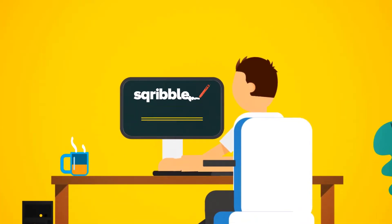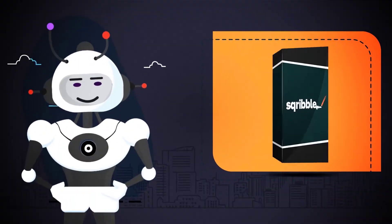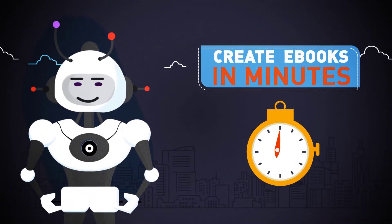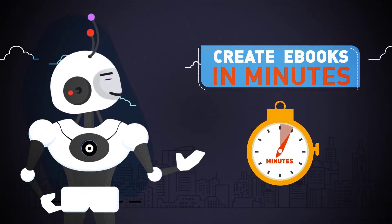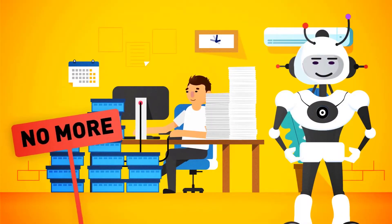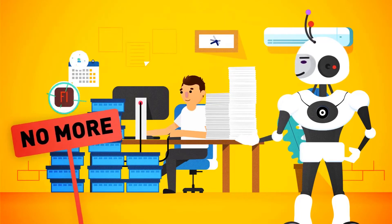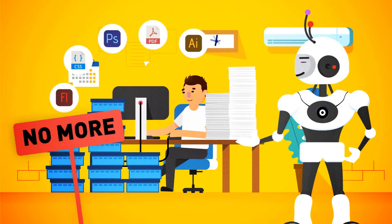Just choose a template, fill it with content, and you're done. Just imagine, in minutes, being able to create highly engaging, professional ebooks to sell, or free reports to build your list, without hours of writing, coding, or designing, without spending thousands of dollars on freelancers, and without juggling tons of complicated software programs.